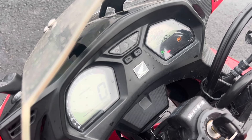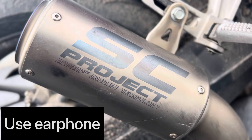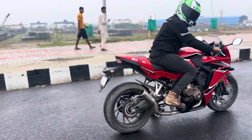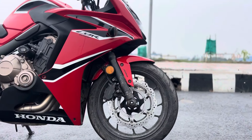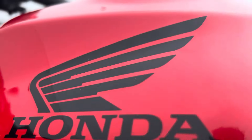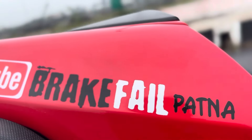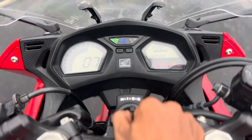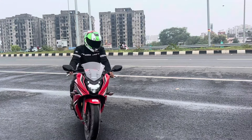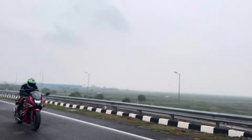Now let's take an exhaust note — it's right there. Let's start the bike and see how the road presence is, how this bike looks on the road, and how the exhaust note feels. Please tell us in the comment section. Let's go.